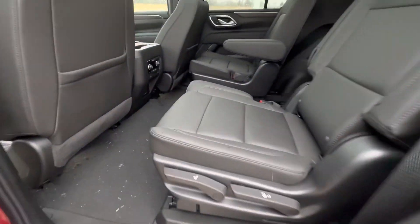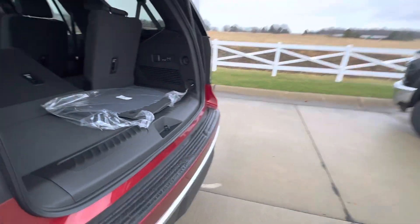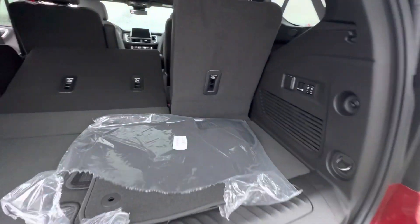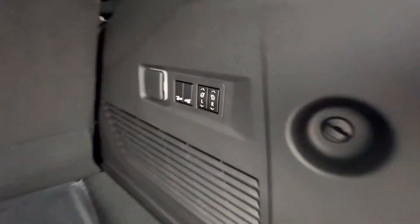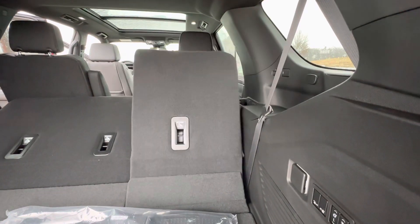Taking you to the back, we do have bucket seats back here as well, and both of these are heated. And back to the third row, you do have a power up and down liftgate. These buttons right here control the power folding third row — hit that button right there and down goes the seat.